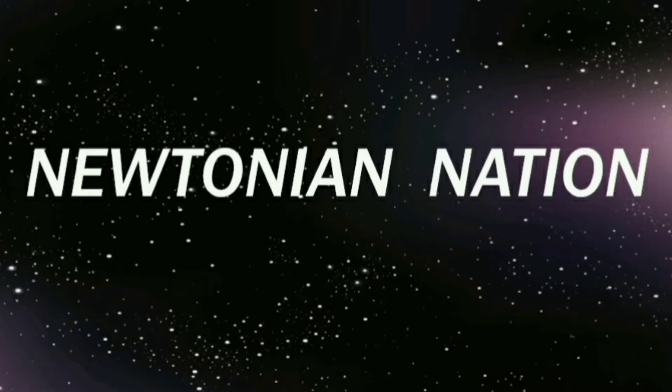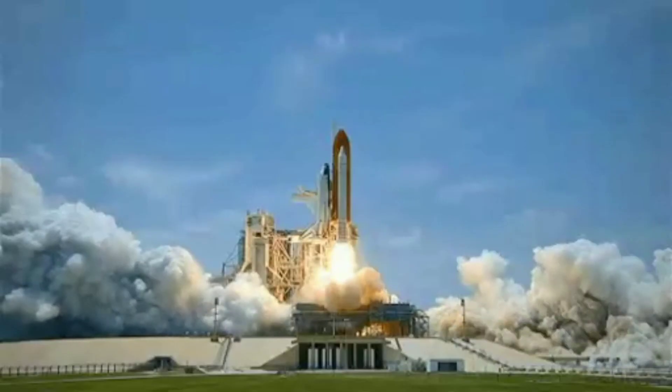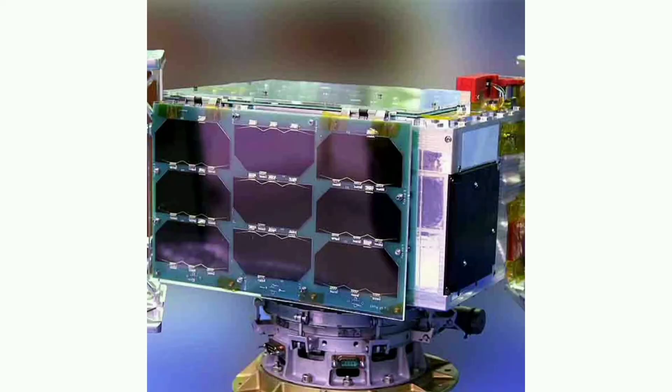Hello everyone, welcome back to Newtonian Nation. We, the physics students of Sri Ramakrishna College of Arts and Science, are super happy to be back with another interesting video. Myself Nihala and my friend Batma Priya are here to explain all about the PSLV-C52 launch. What is special about today's video? ISRO's PSLV-C52 successfully launched Earth Observation Satellite.